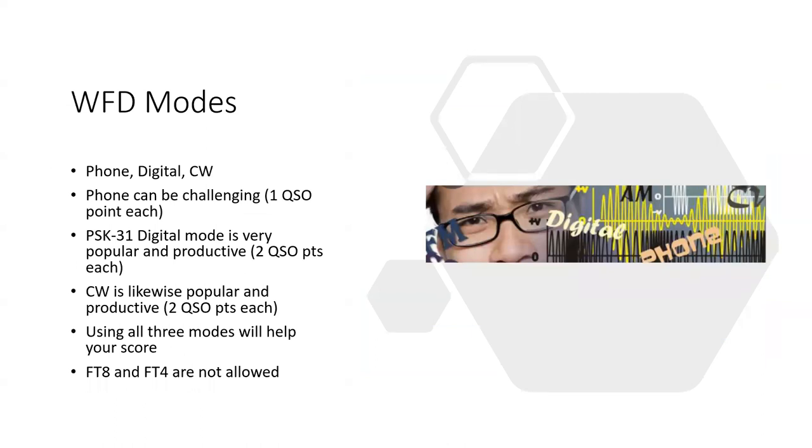People may have their favorite mode — it may be phone, digital, or CW. All of those are good for Winter Field Day, with the exception of FT8 and FT4, which don't support the exchange required for a contact and are not considered good emergency modes. So Winter Field Day excludes FT8 and FT4, however ARRL Field Day includes them.